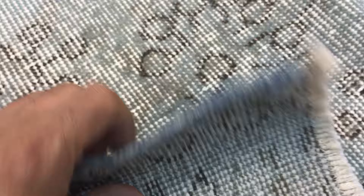Very priced directly from the producers at best prices. You can see that this carpet is not thick, so it's very easy to clean and maintain.